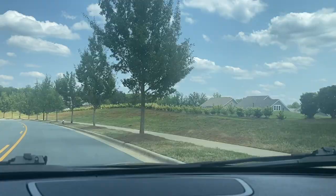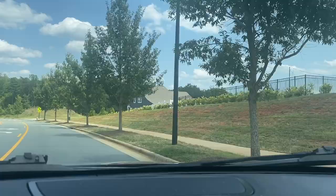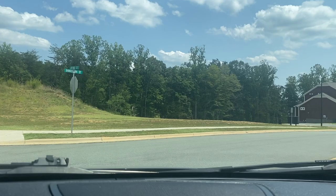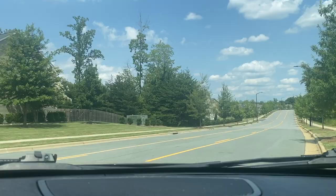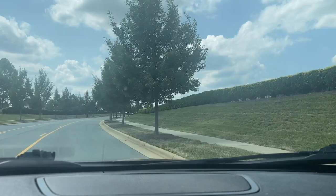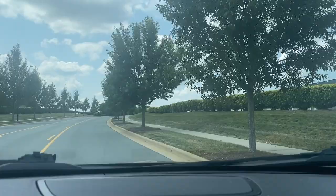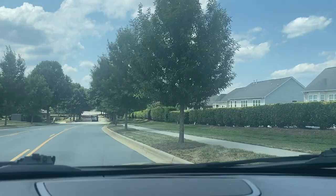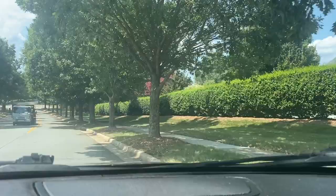They currently have nine new construction homes being built in one of the areas. They have two resale homes. In the last 30 days, six homes closed — so the homes are being bought really quick. And they have 13 pending, and those 13 pending — 11 are new construction. So they may take a little longer to complete than the typical 15 to 30 days.